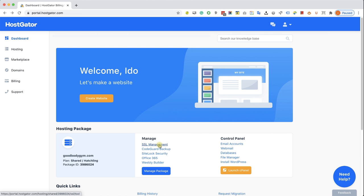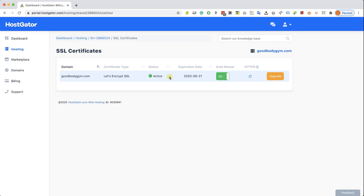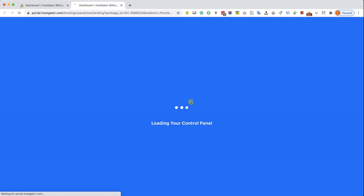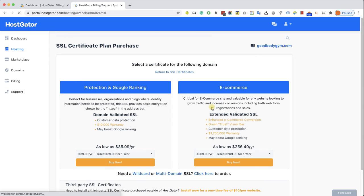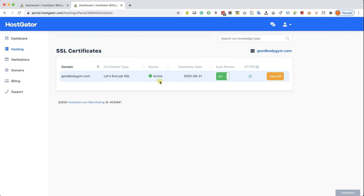If you used my link to register to HostGator, you already have it activated for free. Let's double check — click on the SSL Management quick link. We can see our domain name on the left with an active status for the SSL, and auto-renew is on, which is great. Just keep it that way. If you can't find the quick access link through the dashboard, you can always access it through the cPanel control panel. Click Control Panel, then use Control+F or Command+F to search for SSL. Make sure it's active and auto-renew is on — this is a very important step, so do it right now before moving forward.